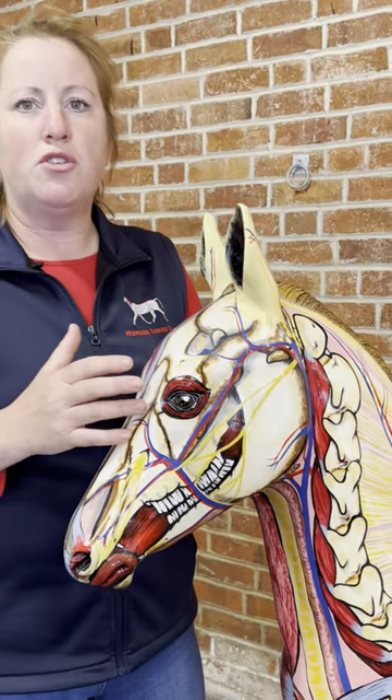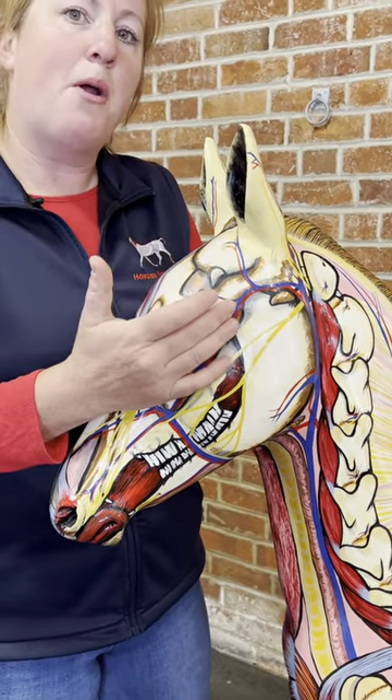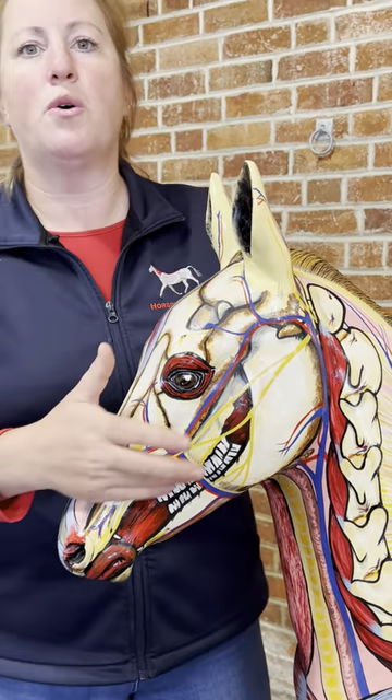We've got important structures as well as the muscles, nerves, the temporomandibular joint, the hyoid apparatus, and of course the horse's teeth.